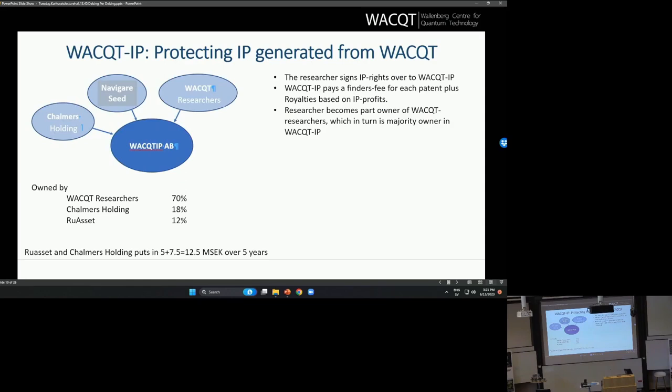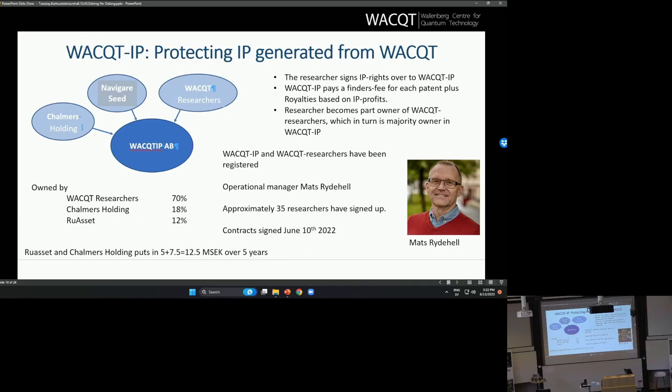One specific spin-off is an IP holding company that we have formed to protect IP, take patents, and have a simple solution for taking patents in the quantum technology area. It is owned to a large extent by the researchers, but there's also Chalmers Holding and Navigara Seed, a Wallenberg-owned investment company, who own parts and put in cash so that we can afford to take the patents. Thirty-five researchers from WACT have signed up. This started a year ago and is now up and running with four patents in the pipeline.